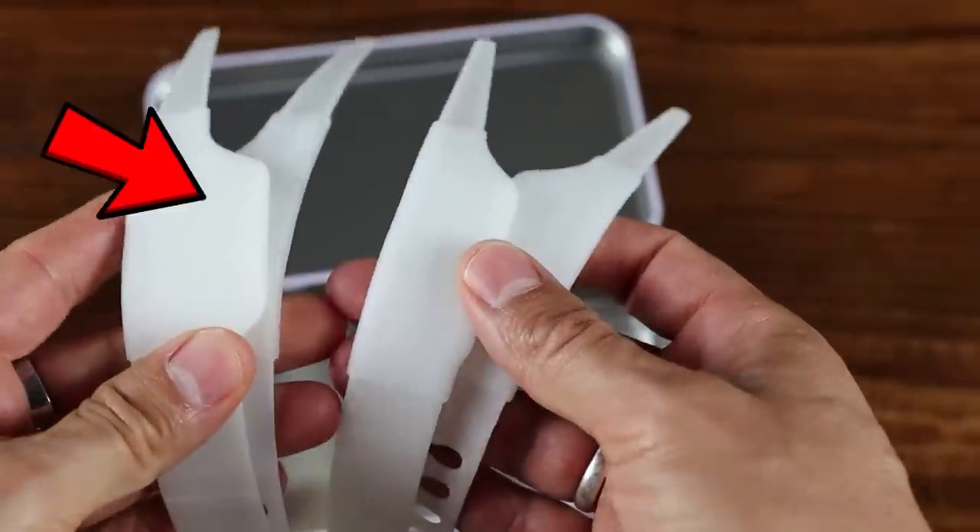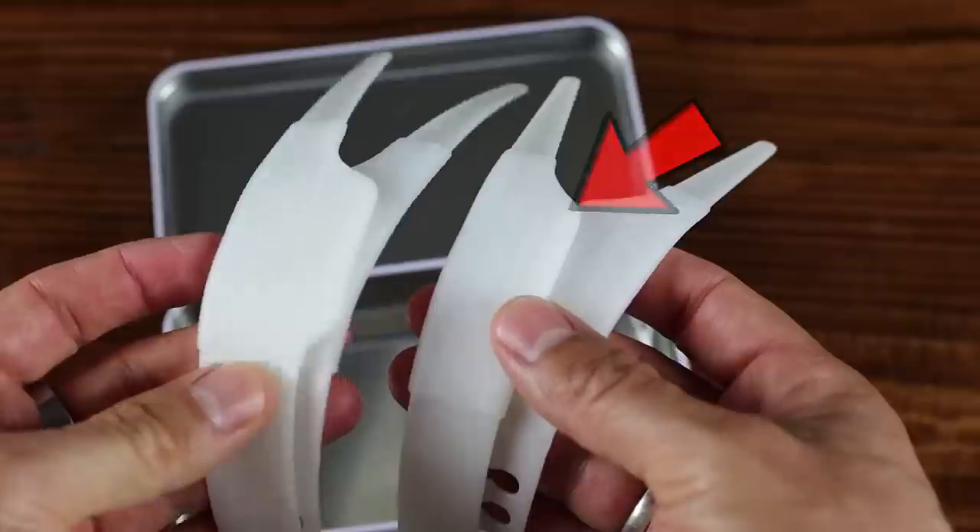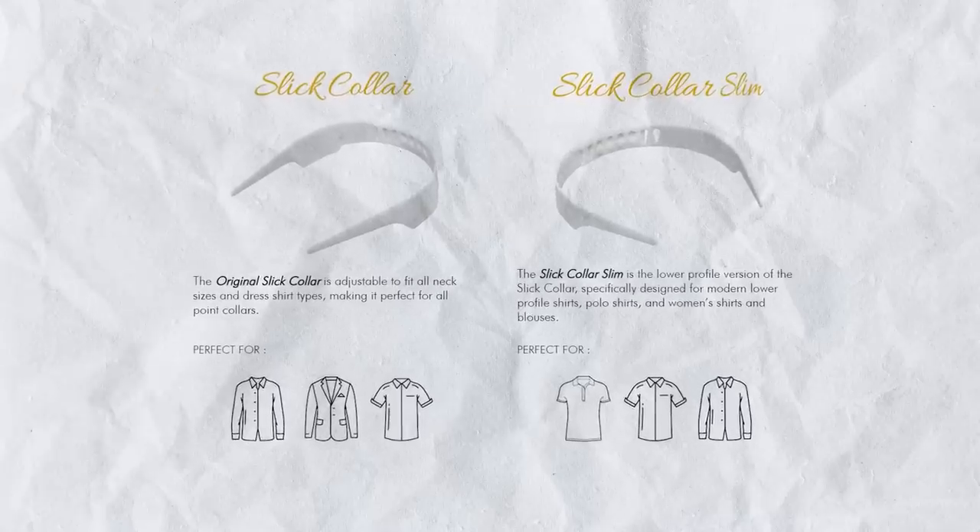Within every package of Slick Collar, you get two Slick Collars. One is the regular size and the other is the slim. I find the slim is perfect for polos, although it can also be used with dress shirts. Both of these are adjustable right there in the back, so it doesn't matter what size your neck is.